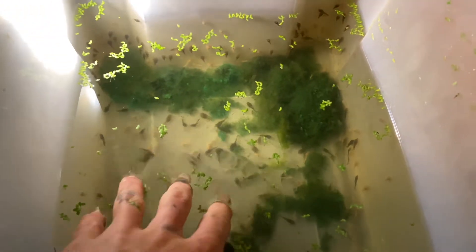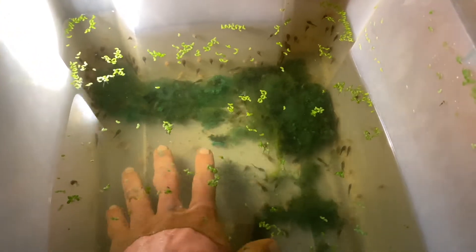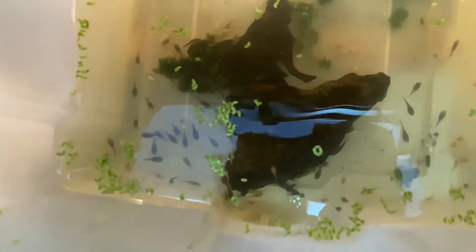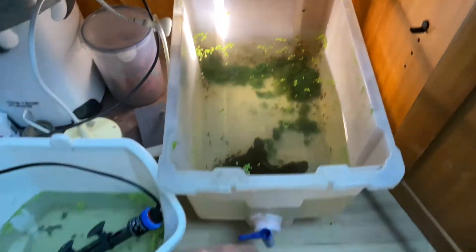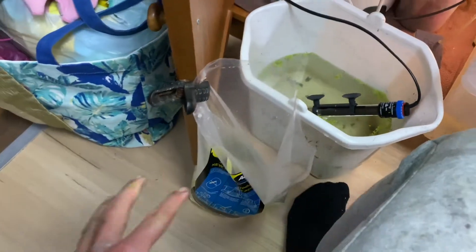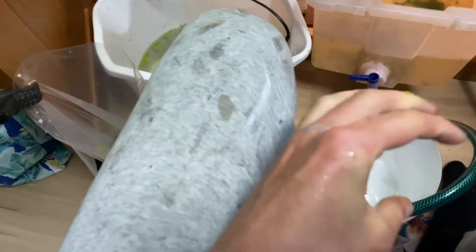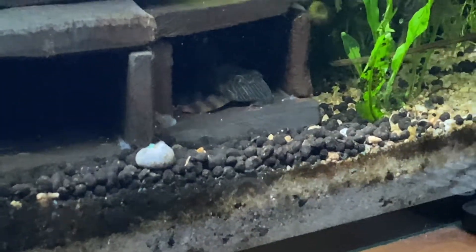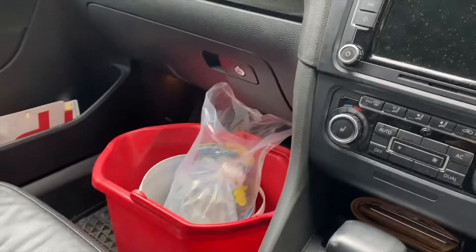We've literally got hundreds upon hundreds in here - it's just crazy the amount of little guys in here. We've already got three albinos caught. We also got some 397s and some 201s, so that's cool.